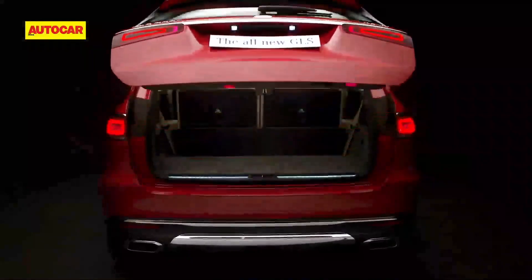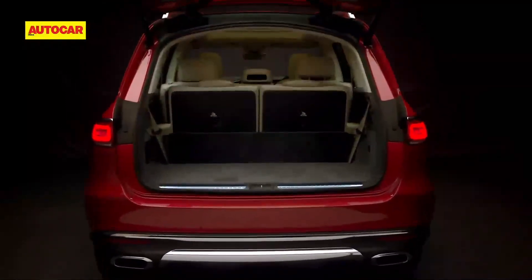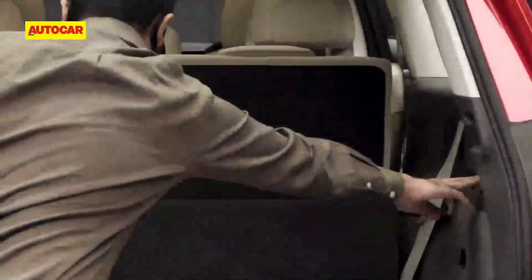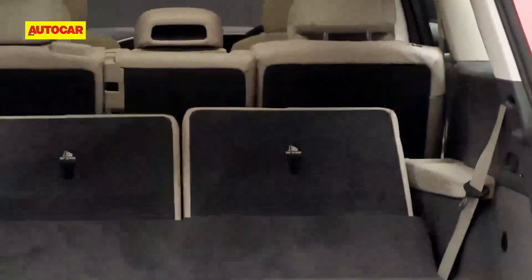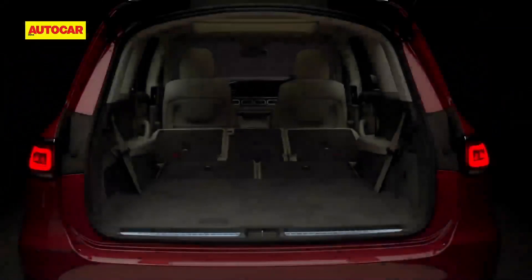With all rows up, the GLS provides an impressive 355 liters of boot space. The seats in both the middle and rear rows are easily folded down or opened up with single-touch buttons placed in the boot for added convenience.